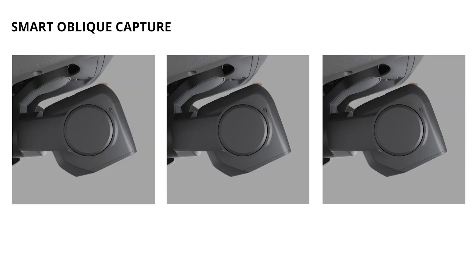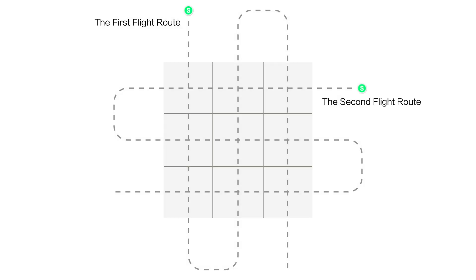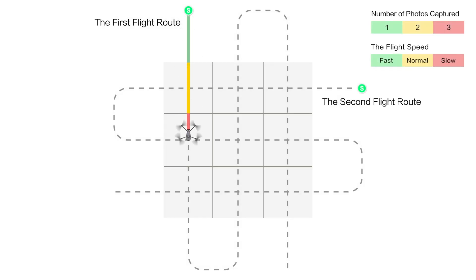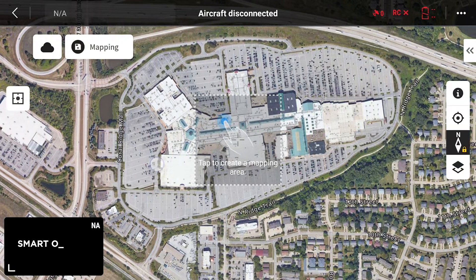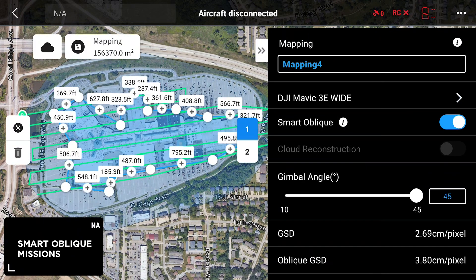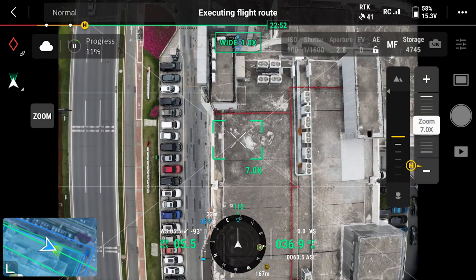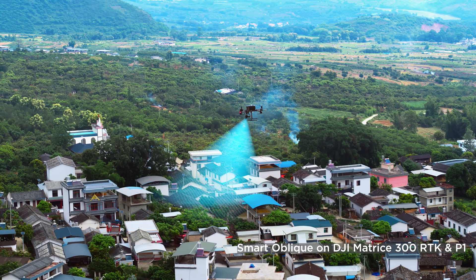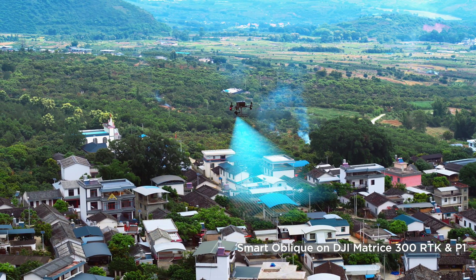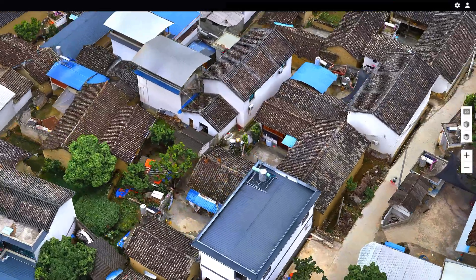The Mavic 3 Enterprise will capture gimbal forward, nadir, and gimbal backward imagery while executing a cross-hatch style mission to help get all angles of the asset. The Matrice 300 and the P1, on the other hand, can utilize three-axis gimbal control, which allows capture of all five angles in just one pass.